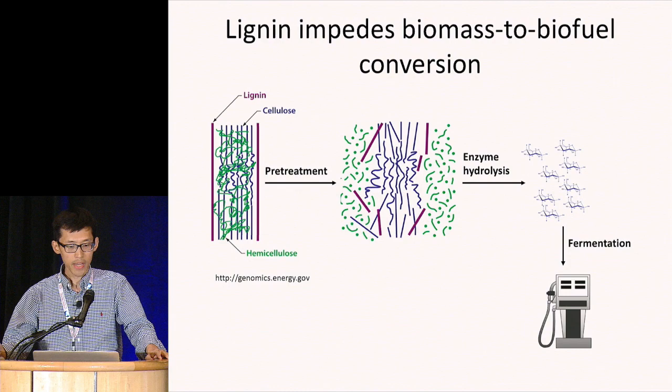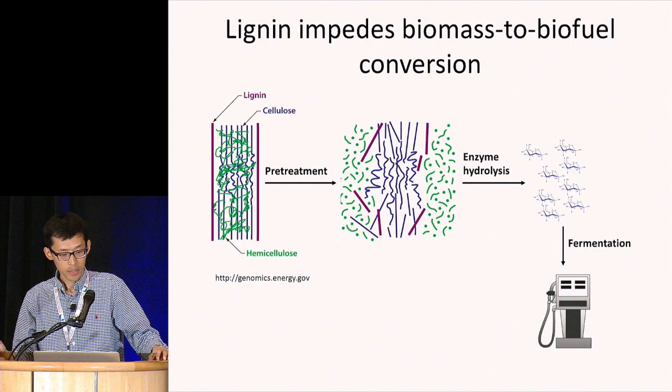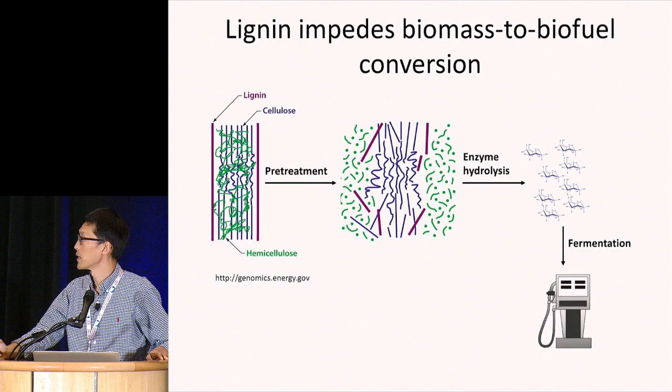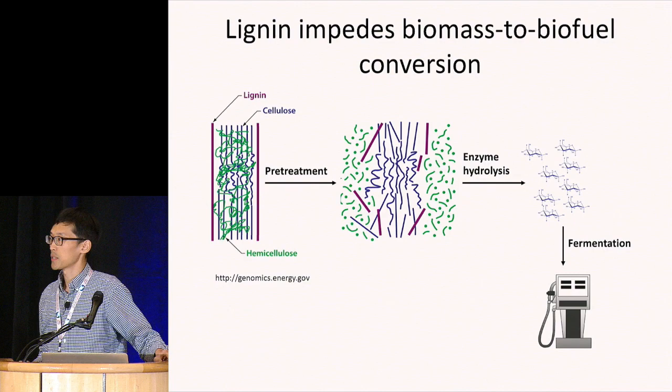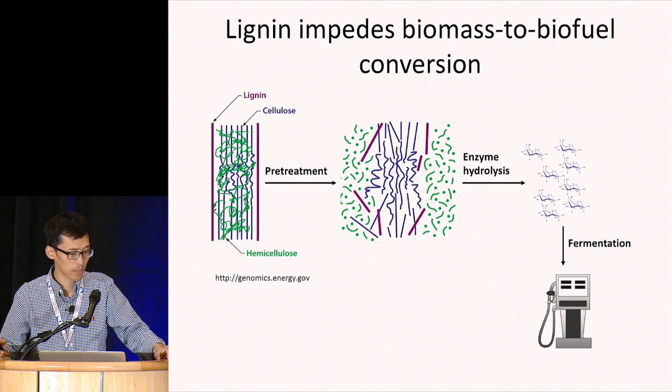The cellulose and hemicellulose are polysaccharides, and lignin is a highly heterogeneous phenolic polymer. Utilization of lignocellulosic biomass for biofuel production requires the hydrolysis of the cell wall polysaccharides to their component monosaccharides — a process called cell wall saccharification. The monosaccharides can then be utilized by microbes for fermentation to produce fuels such as ethanol.